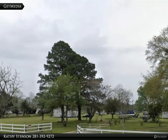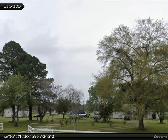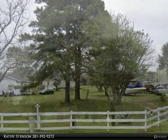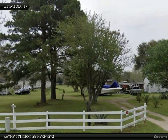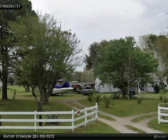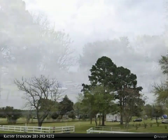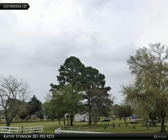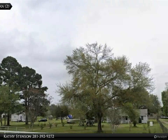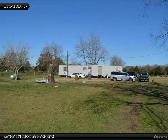This Century 21 Western Realty property video is presented by Kathy Stinson. Great 4.48-acre fully fenced property with 254 feet of FM 359 road frontage and a gated driveway. Currently being used as residential but could be used for commercial as well. There are no restrictions. You will find two different homes and a mobile home on the property.